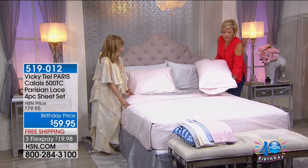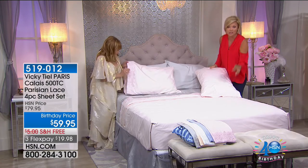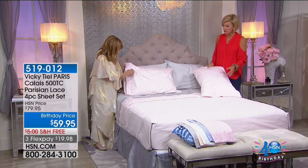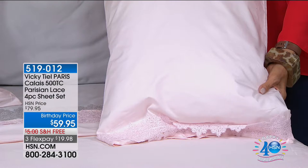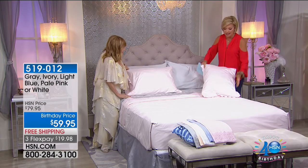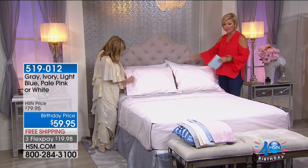This Calais lace is made in quantity for us — look at the beautiful detail: little stars, twists, turns, and points that stick out. This is so hard to make, so exquisite. The price is insane for 500-thread-count. The same delicate detailing appears on both pillowcases. You get the fitted sheet, the flat sheet, and two pillowcases. The soft blushy pink is one of the most romantic colors; we also have the chic gray.